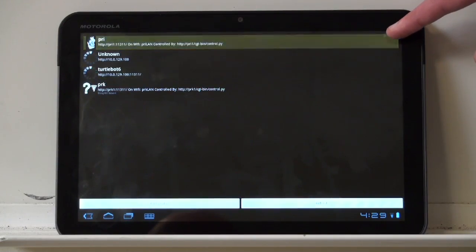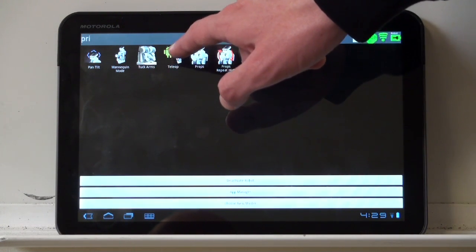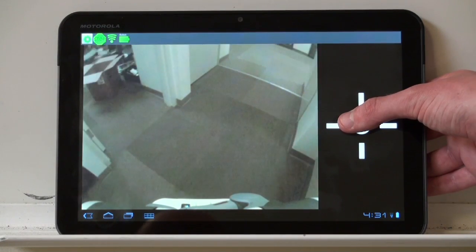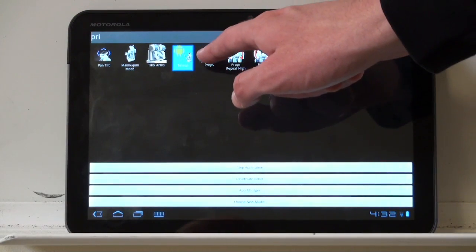Now with applications it's a lot easier. You simply select the robot and then select your applications. For example, I can start teleop and drive the robot around. Or I can easily start props.